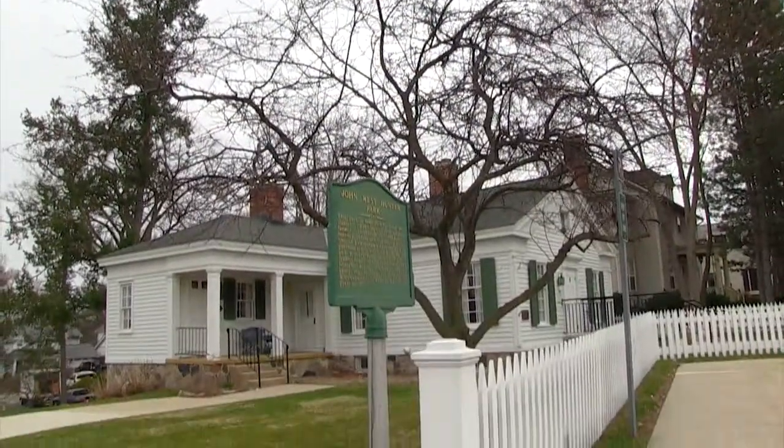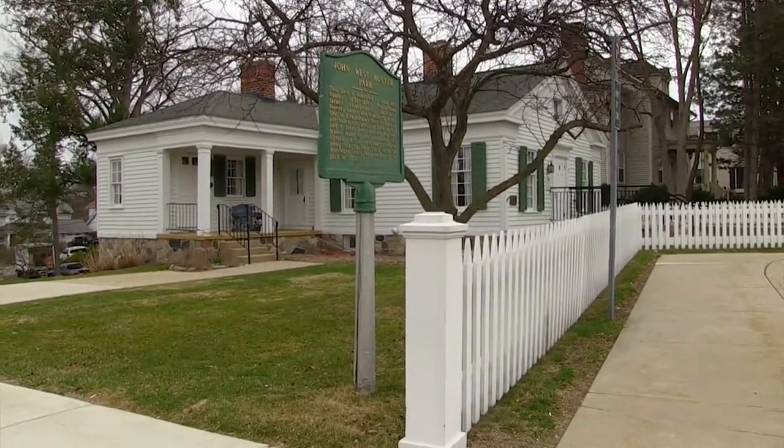Welcome to The Collectors. I'm Kent Lund, your host. I'm sure everybody in Birmingham, Bloomfield, and Franklin has been to the Hunter House at least once, but have you actually been to the original Hunter House? We're going inside the Hunter House next on The Collectors.